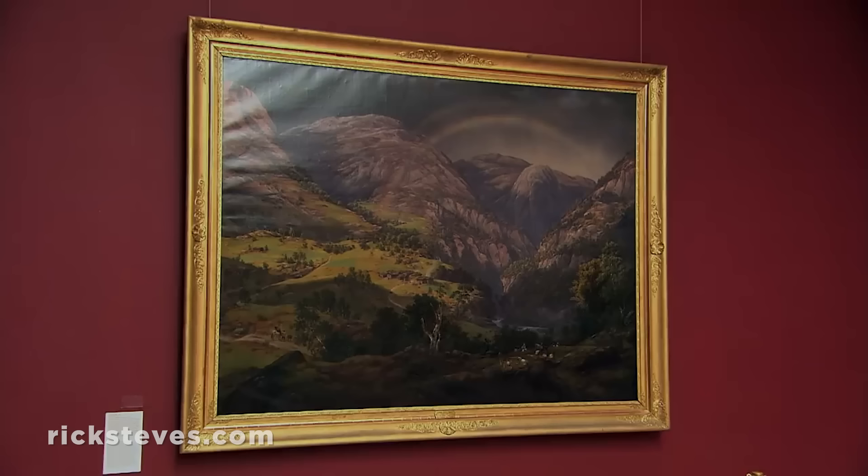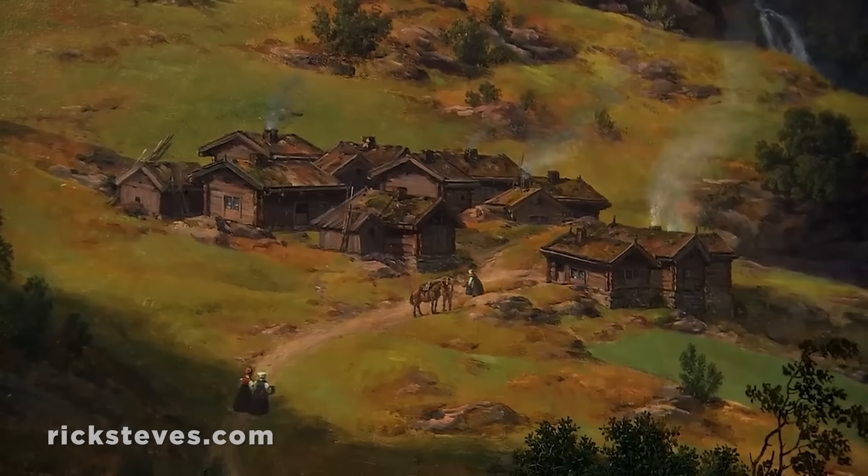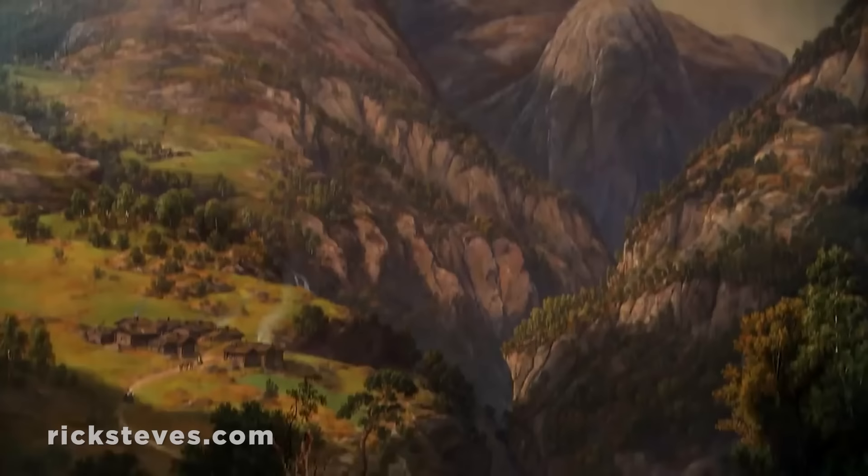Stalheim, by Johan Christian Dahl, epitomizes the Norwegian closeness to nature. Romantics reveled in the power of the great outdoors. The rainbow says it all: this is God's work. Nature is big. God is great. Man is small.